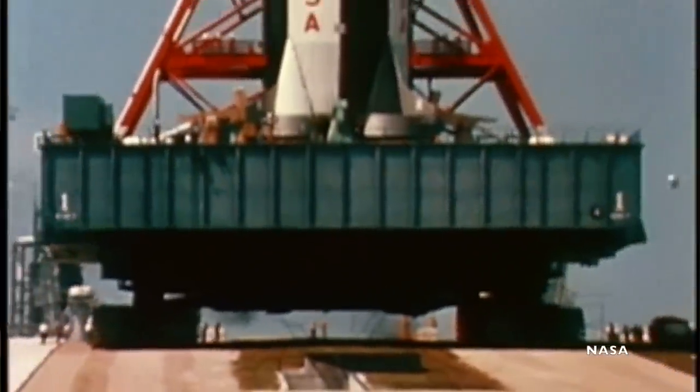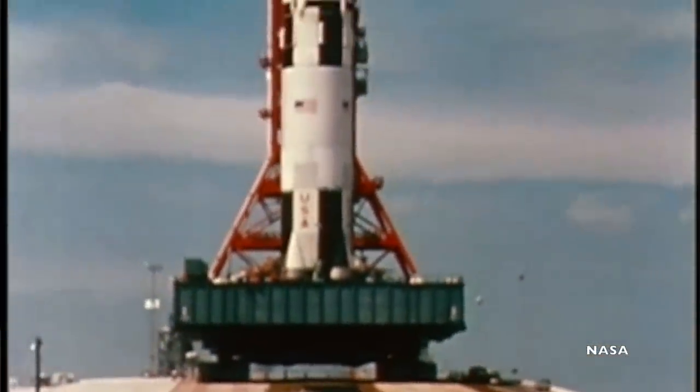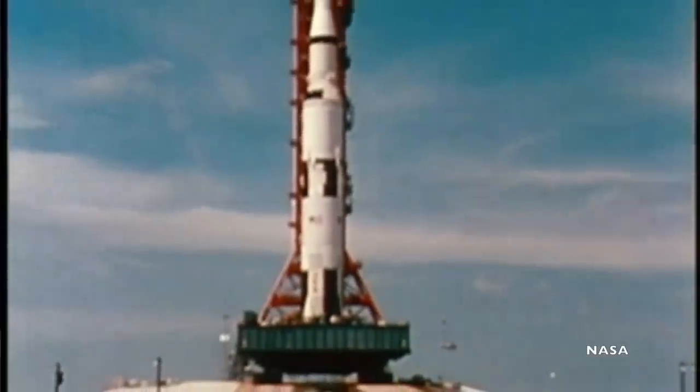That precision came with a speed penalty. The top speed of the crawler was about 1.5 miles per hour, meaning it took about five hours for the rocket to move from the VAB to the launch pad.